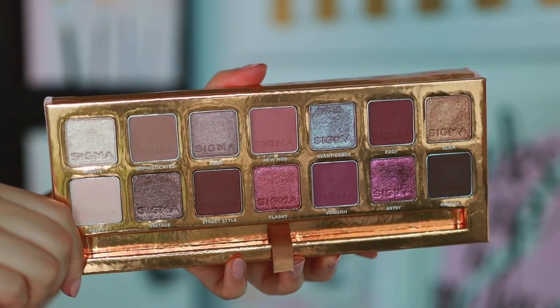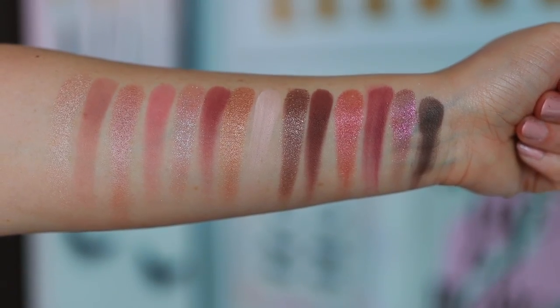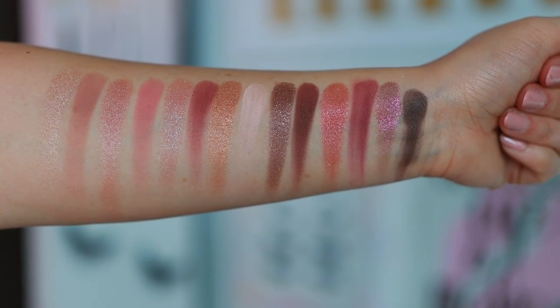Number five is the Sigma New Mod palette. I think this color story is so stunning — it's probably my favorite color story of all the palettes I'm talking about today. It runs a little cooler, but it's just not as good quality as the ones I'll mention after this. You have more of a neutral side, more mauvey, more purple — I think it's really well curated. That is one of Sigma's strengths. The mattes can be a little tough to work with, but overall I do enjoy this palette a lot. It still has good quality; I'm just comparing it against some big dogs here.